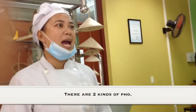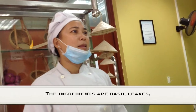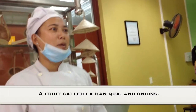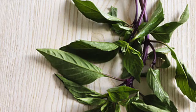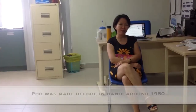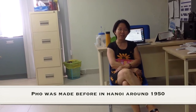Pho is a very important part of the food culture. It's culturally significant because it has been found all over Vietnam in restaurants, and the ingredients such as basil leaves, onions, chili, and white noodles are grown locally in the farms of Vietnam. Pho was made before in Hanoi around 1950.